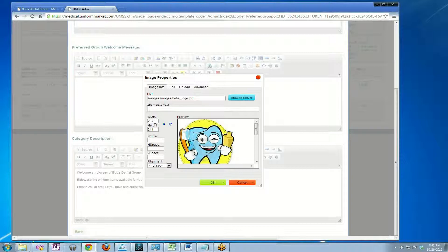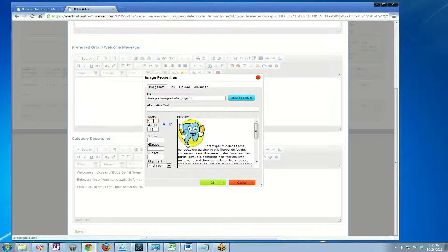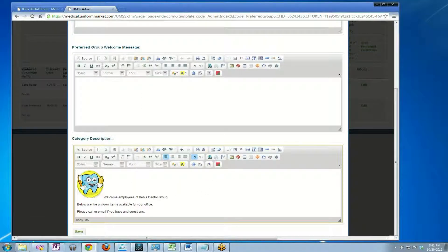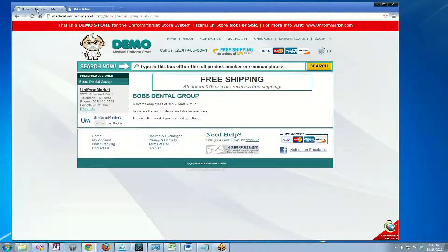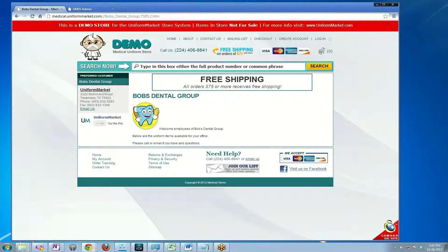I can now see it, I can change the size — that's a little big, so I'm going to make it 100 pixels wide, that looks about the right size. I'll say OK, put that in, and hit save. Now I go over to Bob's Dental on the front end to preview the work. Click on Bob's Dental Group, and now you see a logo, some welcome text, and I'm good to go and can start adding some products.